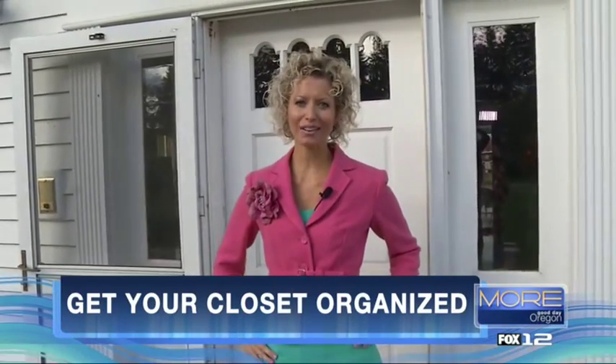Hey everybody, it's Vicki Norris, organizing expert and life reclaimist of Restoring Order. Today I am so excited that we are at Dream Acres — our family homestead and the headquarters of Restoring Order. I brought you here because I want to bring you in on a little secret: my closet. I can't wait to show you. Come on in.